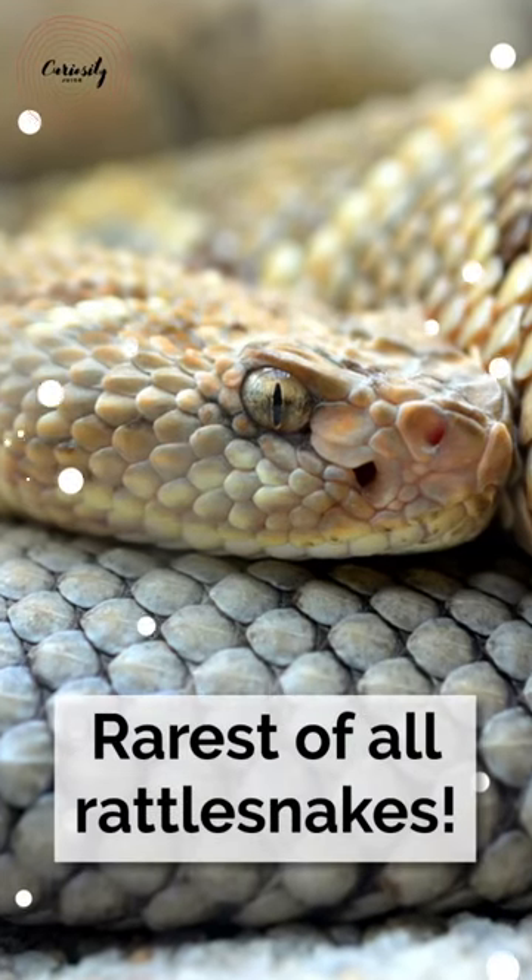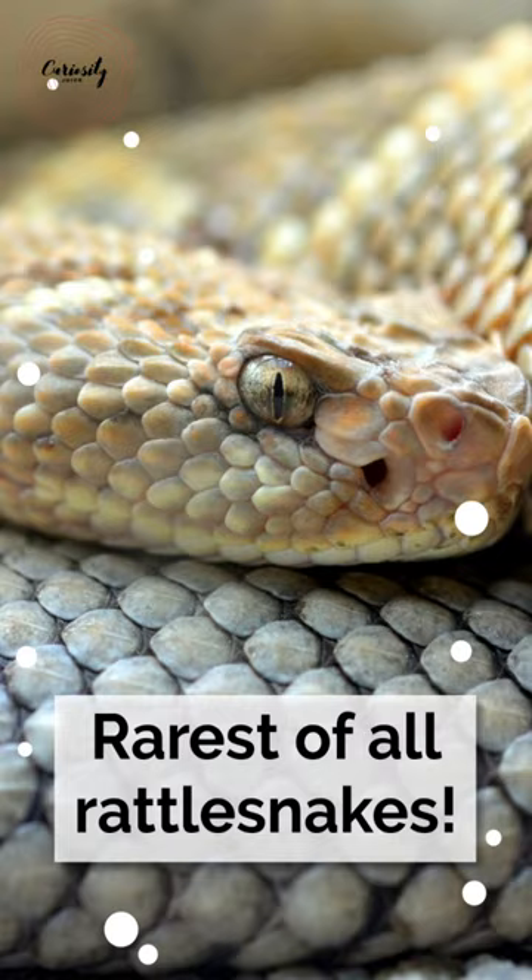The most rare rattlesnake is the Aruba rattlesnake. There could be about 230 remaining in existence, and around half of them are used in captive breeding projects.